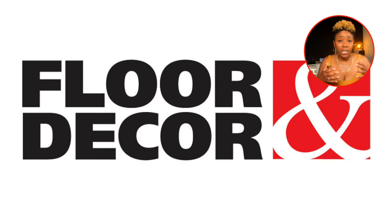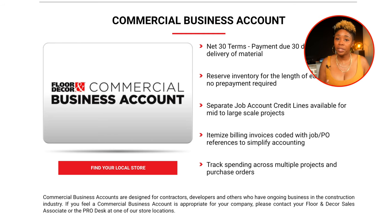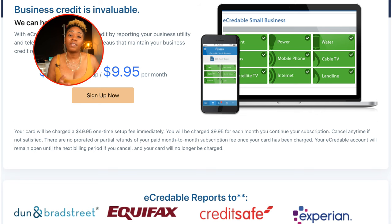Floor and Decor can be used when you're looking to renovate your space. They'll let you use their business credit for materials and installation, and they report to Dun & Bradstreet and Experian Business. eCredible lets you sync up your business expenses with their account, and they'll report the payments you make on those expenses to all three major business credit bureaus. The setup is only $49.95 and then you pay $9.95 each month for them to continue reporting.